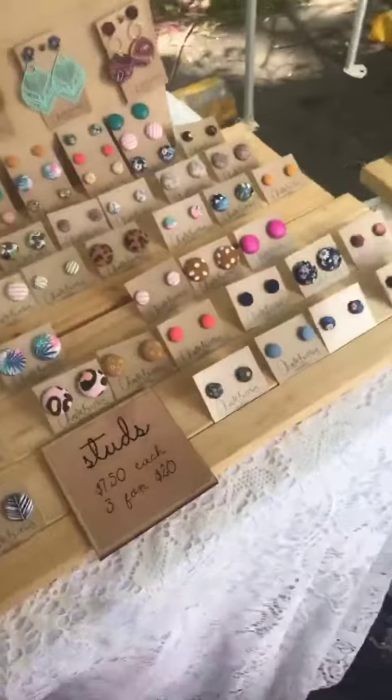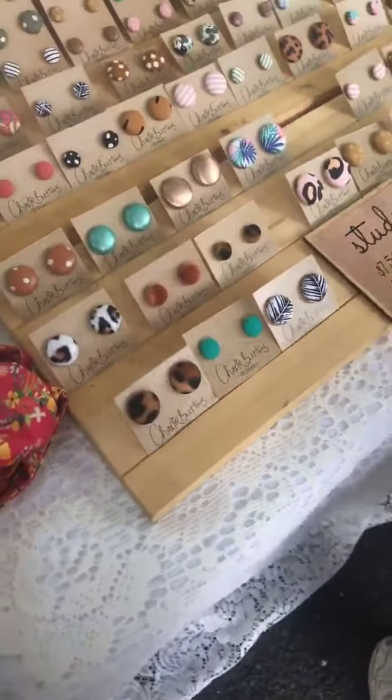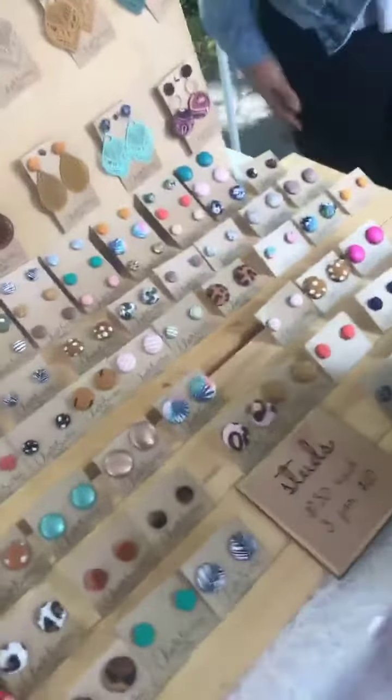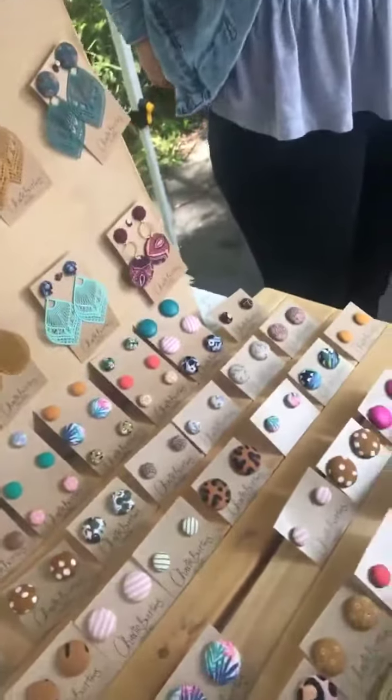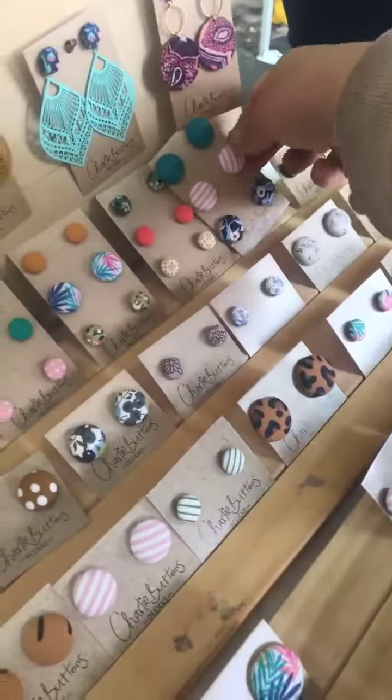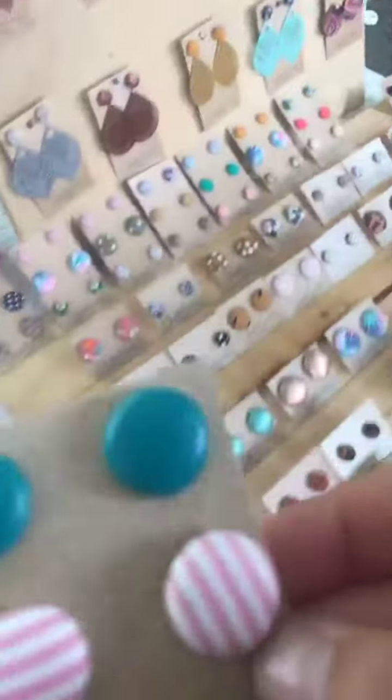I think the three-pack will do us well. I definitely think these ones are so cool — one for each sister — because we will absolutely love these ones.